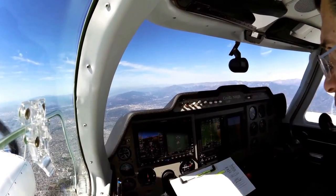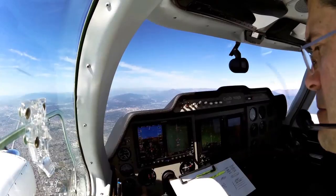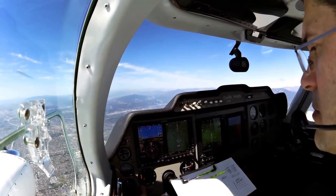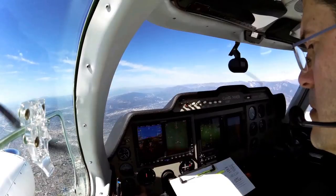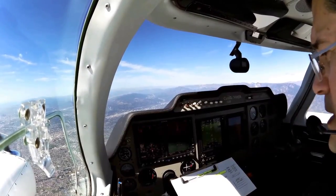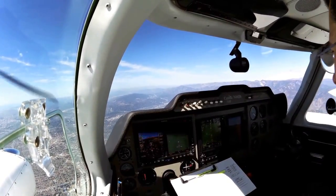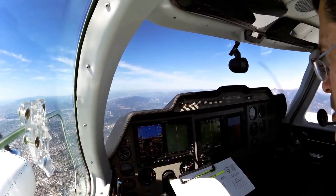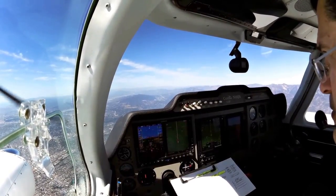We'll go ahead and cycle our EDM 760 to make sure that all of our pertinent engine information and data is correct, and we're looking good there. CHTs on some of the cylinders are actually a little cool, which is certainly not a bad thing as opposed to being too high. A little bit of chop today — the forecast called for moderate turbulence in the area, so we are getting a little bit of chop. Hopefully it's not banging the camera around too much.